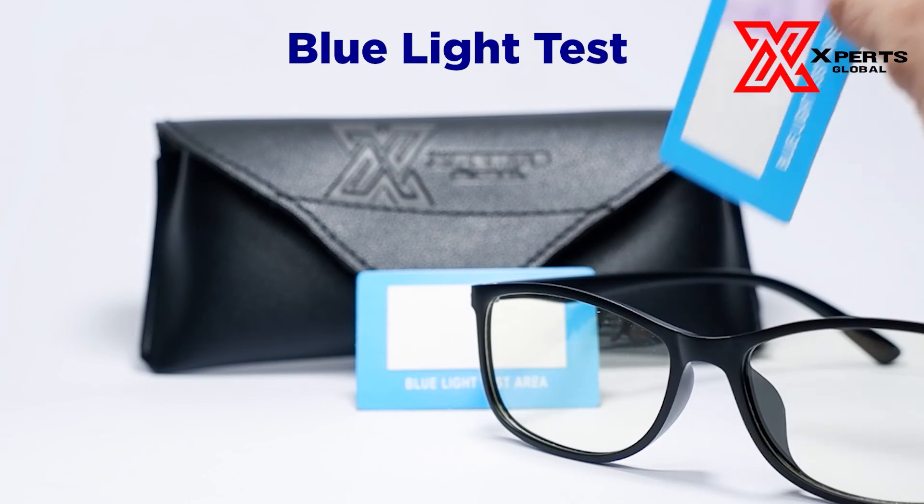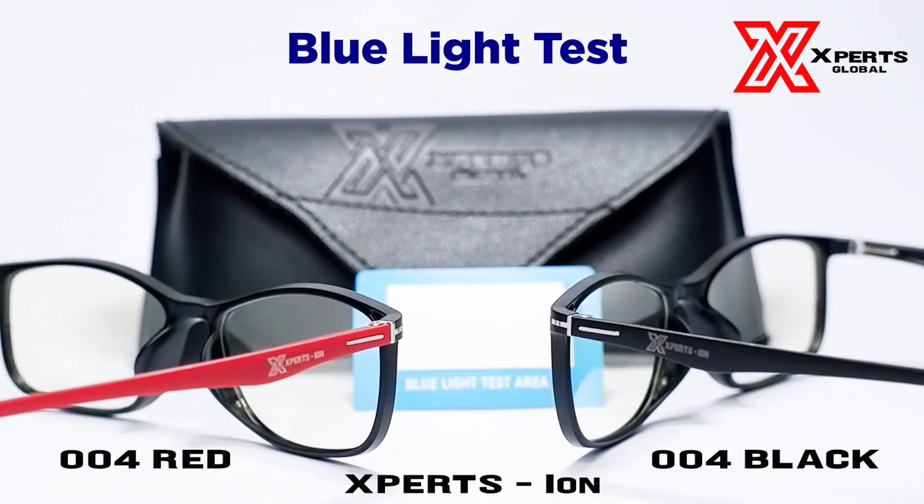If you want to know more about Experts Global and ExpertSion eyewear, like and follow us on our Facebook page and subscribe to our YouTube channel. Until then, stay experts!